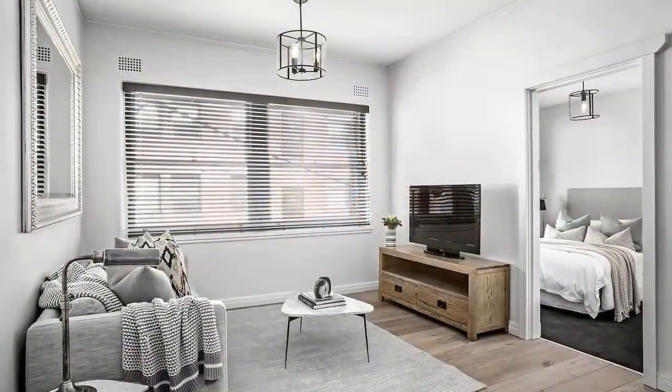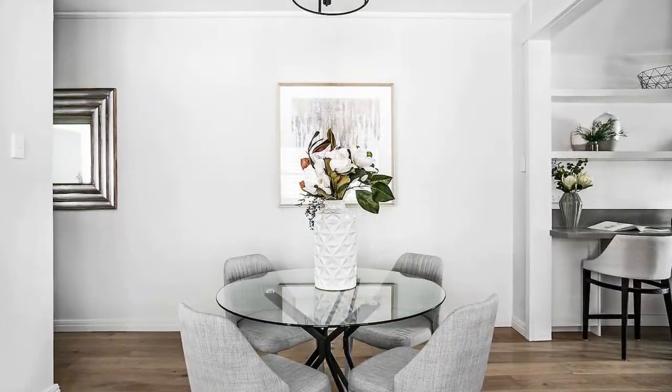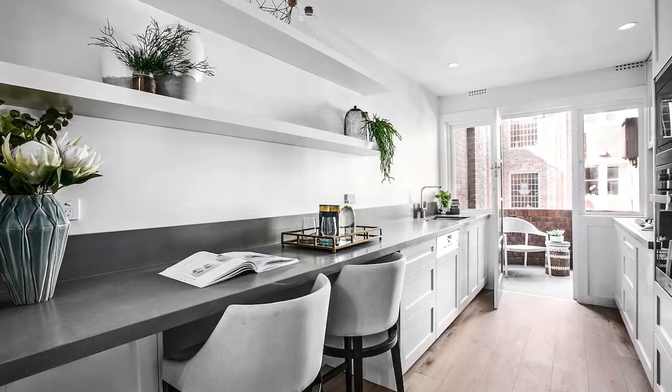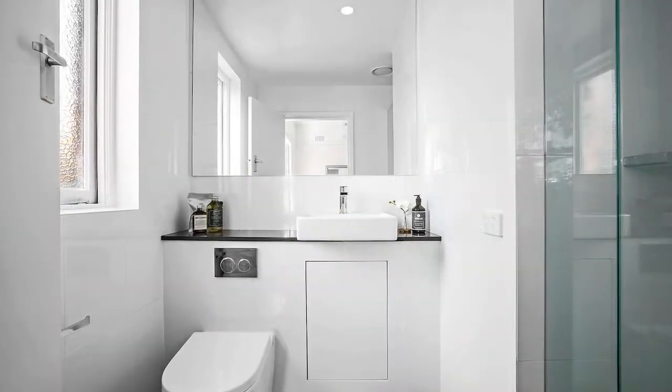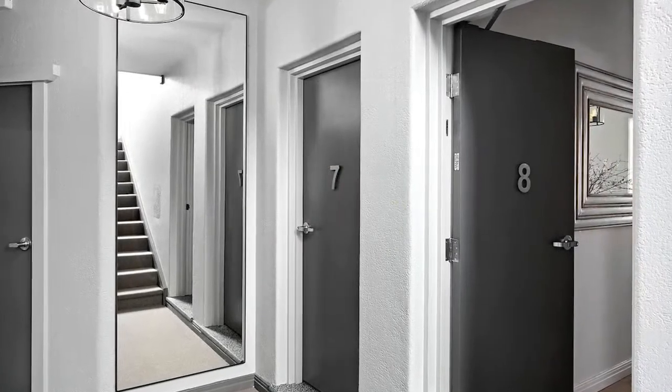Welcome to this premium Art Deco apartment in a prized position on the city fringe. This luxurious home with two generous bedrooms, two bathrooms and a balcony is nestled between Woollahra Village and Centennial Park, just a short stroll to Queen Street Village.